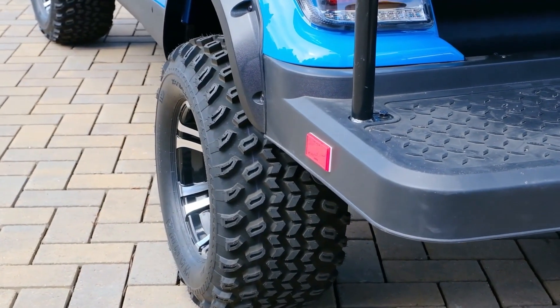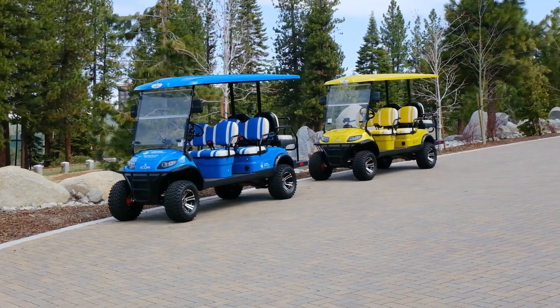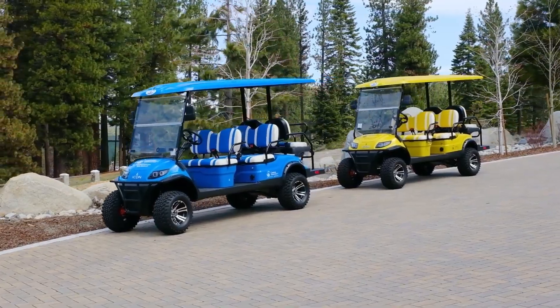Inside the garage, we've brought some electric-powered golf carts this year — street legal EV golf carts that you can rent with the unit, run around town, and enjoy your day. Also in the garage, we have EV chargers for your electric vehicle when you decide to bring it to Tahoe.